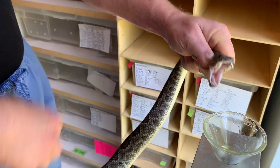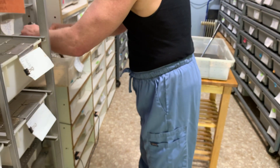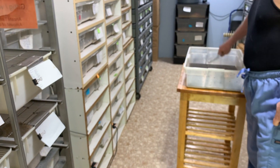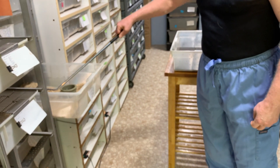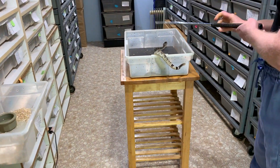Sometimes people will say that if a snake is neurotoxic, that means you will not have tissue damage from it, but that's not really true. There's never any guarantee that you won't get tissue damage. It might not be as likely or as much as a snake that is predominantly hemorrhagic, but it certainly still can happen.